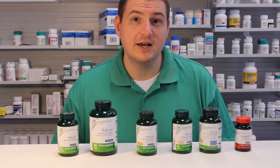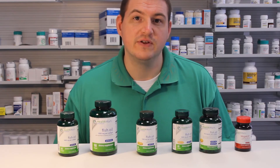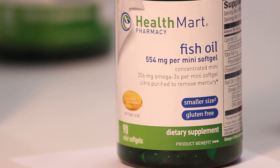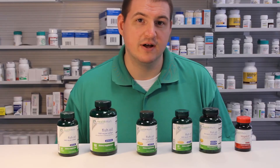This brings up the second biggest complaint with fish oil, and that is the size of it. A regular fish oil capsule is roughly the size of a baseball. So some people like to take a lower strength fish oil that's easier to swallow and then take more of them per day to get the same result.